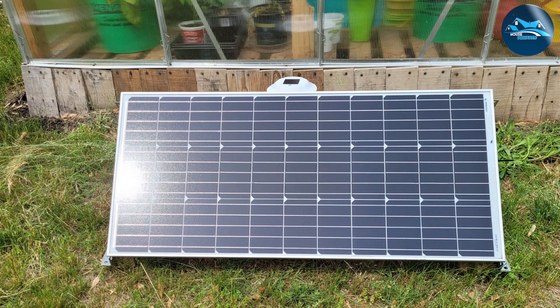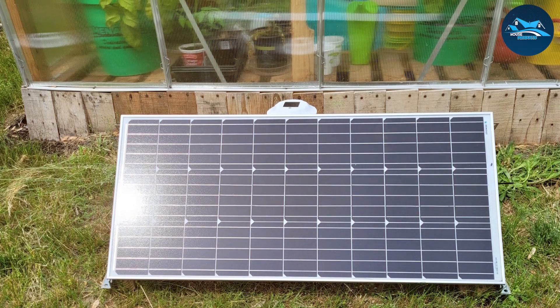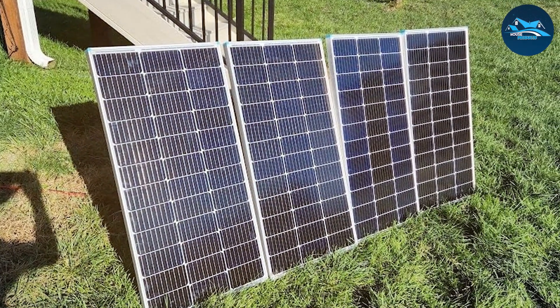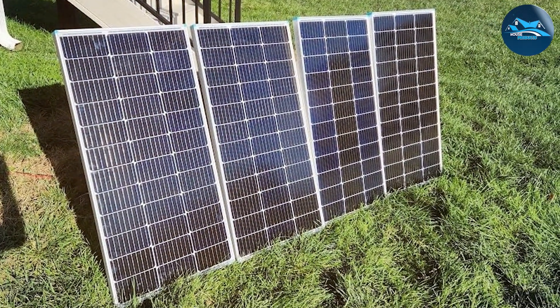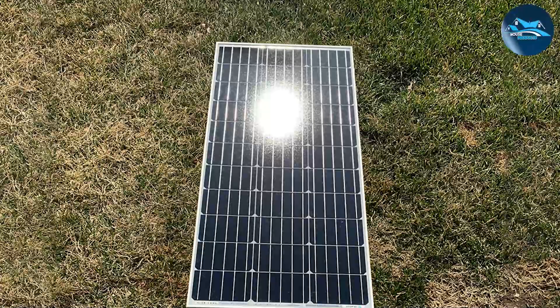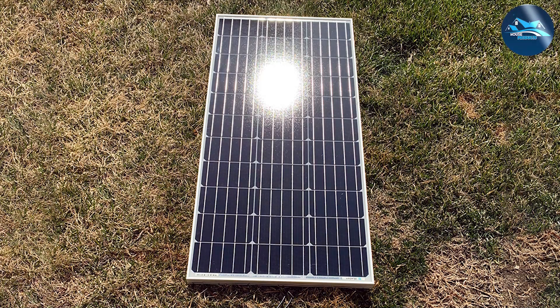With a durable, weatherproof design, the Renogy panel is built to withstand high winds and heavy snow loads. It also comes with pre-drilled holes on the back, making it easy to mount on any surface, whether flat or curved. The panel is compatible with various Renogy mounting systems, including Z-brackets and pole mounts, which adds to its versatility.